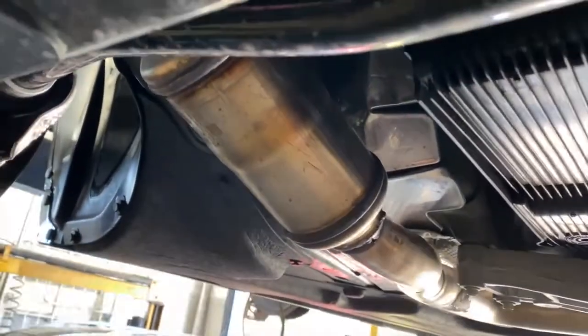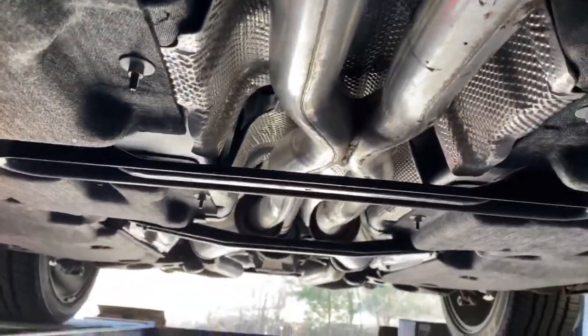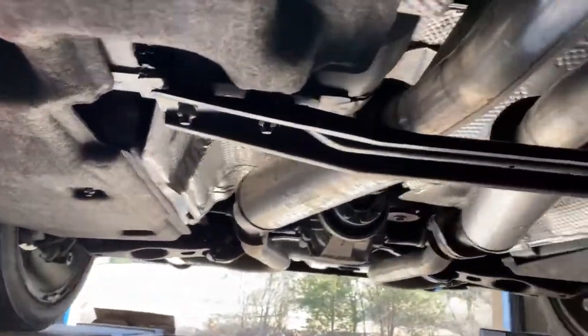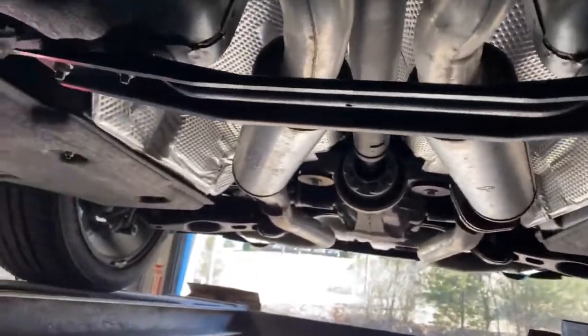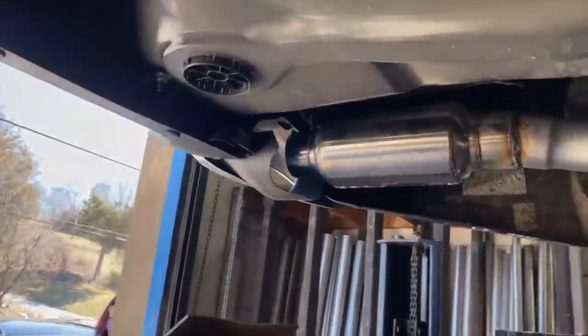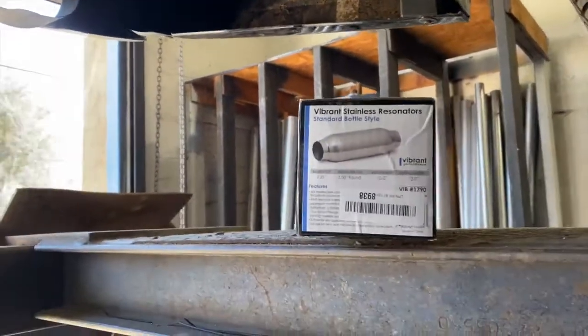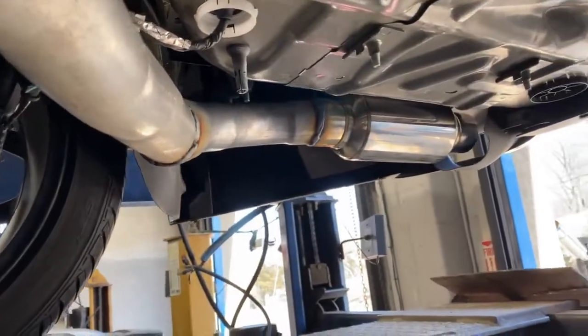Stock converters there and there, then it goes into two and a quarter factory Y-pipe — X-pipe, sorry. Then we left the mid mufflers on it, or mid resonators, whatever you want to call them. And we replaced the back with Vibrant Performance part number 1790 on each side — stainless steel bullets, really nice bottle style mufflers there and there.